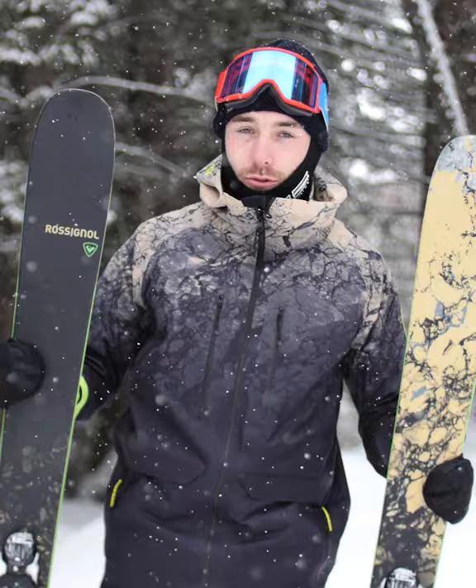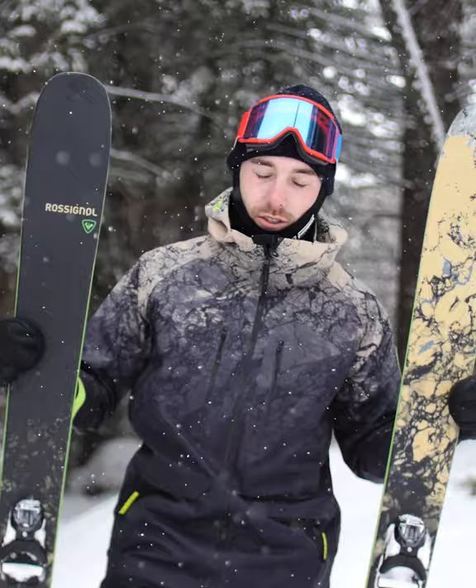You can rip groomers on it, take it off piste, shred bumps, and it's really just a ski that I use for an all-mountain type of day.